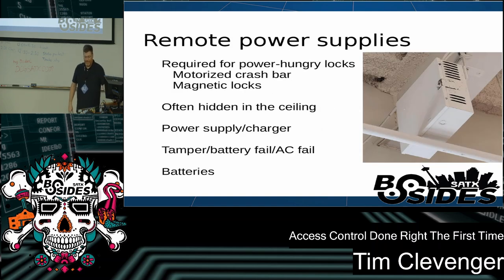For remote power supplies: when you have power-hungry locks like magnetic locks and motorized crash bars, they'll often need a second power supply just to power the door hardware itself. What vendors will often do is not tell you about this — they'll figure it out after running the wire and just stick one up in the ceiling above the door or a conference room, and you'll never know about it until the power goes out. Then it turns out they used the cheapest power supply possible with no batteries. So when working with your project manager, if there's a magnetic lock down a long hallway or a motorized lock, ask whether it will require a power supply. If so, specify you want a tamper switch, AC fail and battery fail connections, and batteries in that unit.